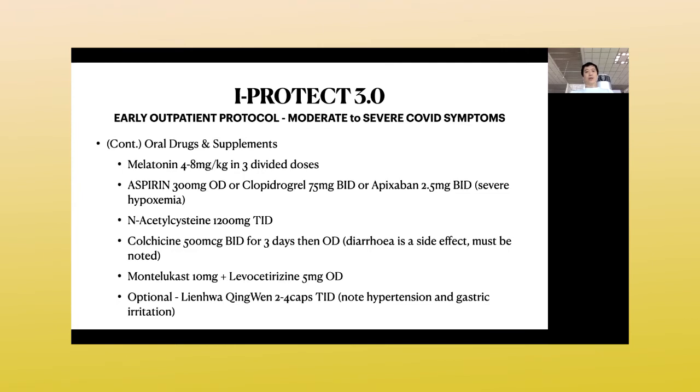For moderate to severe COVID, the melatonin dose is now 4 to 8 milligrams per kilogram. So for a 60-kilogram person, that would be 240 milligrams per day. You may get this from compounding pharmacies, where they can compound melatonin in 20, 30, 40, or even 60-milligram capsules.